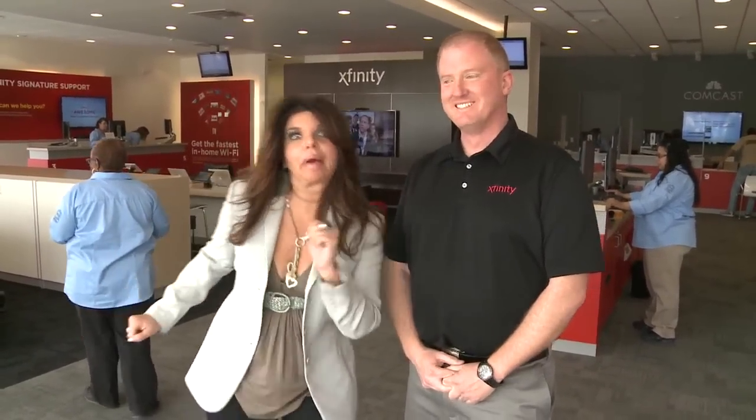Always making things convenient. We appreciate that. Thanks for having me here. Well, thank you for coming by. I'm going to go play with an iPad.